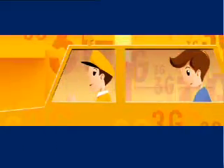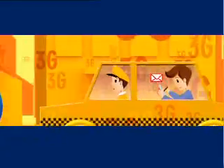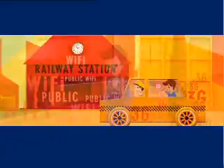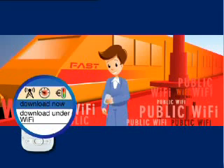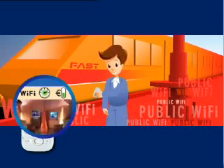Envision Tom on his way to an important customer meeting that he must travel to by train. He receives an email with a crucial video on his smartphone. Because the railway company has deployed public hotspots in the station, Tom's phone can download the video in the background, optimizing his communication experience.